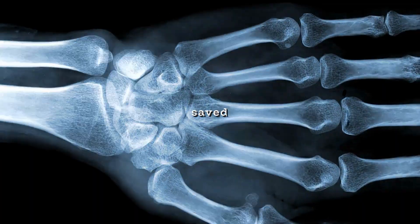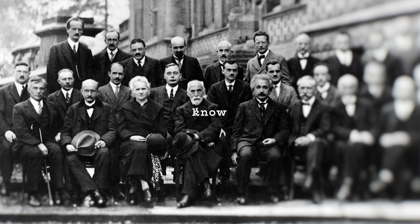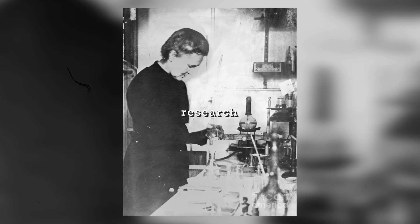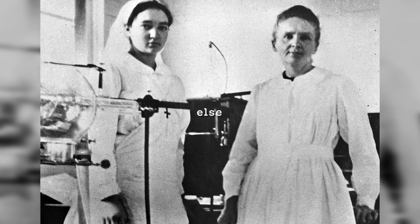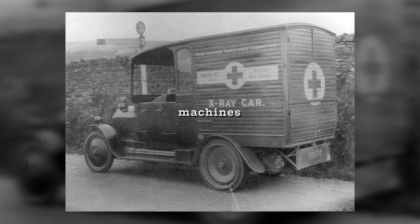During World War I, Marie Curie invented something that saved millions of lives, but almost no one remembers it. Most people know her as the Nobel Prize winning scientist who helped pioneer research into radioactivity. But what she did during the First World War was something else entirely. She designed, built and operated the first portable x-ray machines.